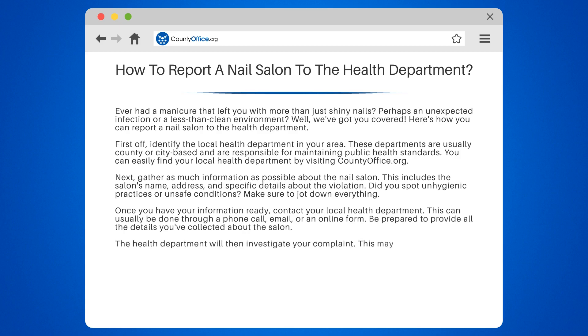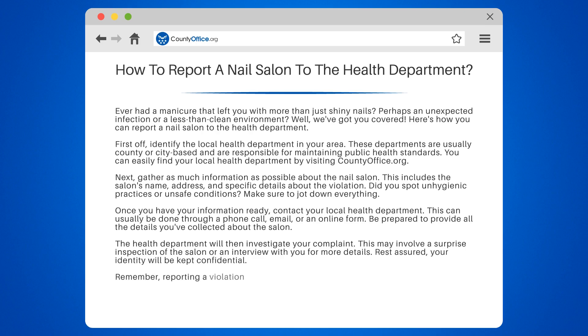The health department will then investigate your complaint. This may involve a surprise inspection of the salon or an interview with you for more details. Rest assured, your identity will be kept confidential. Remember, reporting a violation not only protects you, but it also helps maintain the overall health and safety standards in your community. So don't hesitate to speak up.